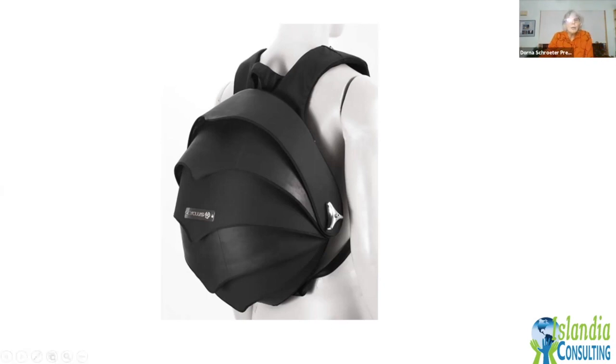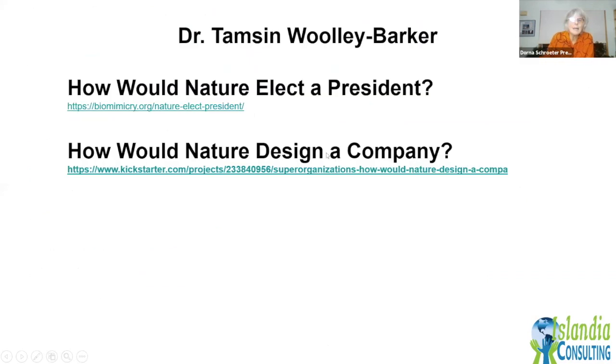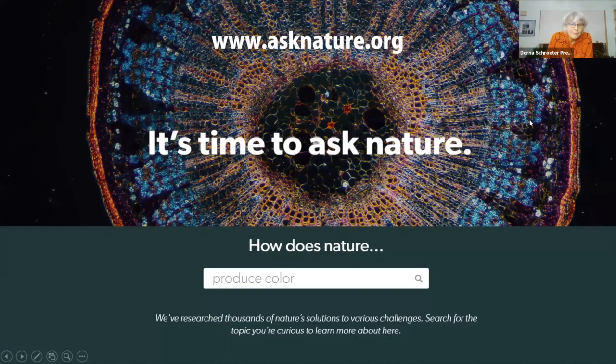If you're interested in biomimicry, the place to go is asknature.org — but be warned, it's a black hole; you'll get on there and not want to get off. You can type in questions like 'how does nature adhere?' or 'how does nature move?' and it brings up all different organisms. When scientists and biologists learn something new about an organism, they can add it to this open-source site to help designers in the future. Leonardo DiCaprio is a big biomimicry supporter and his funding developed a wonderful video short on the promise of biomimicry, which I highly recommend.